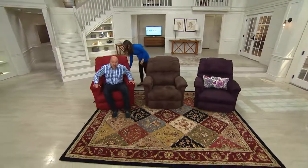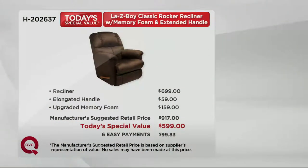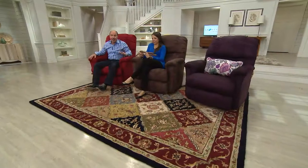This is the most comfortable, most supportive chair, and our value is exceptional. We've given you all these upgrades: the recliner according to La-Z-Boy should be $699 in this high-performance micro denier suede fabric. The elongated handle is a $59 upgrade. The memory foam included in this chair is another upgrade worth $159. The manufacturer's suggested retail price is $917. Our Today's Special Value is $599, with shipping and handling included.